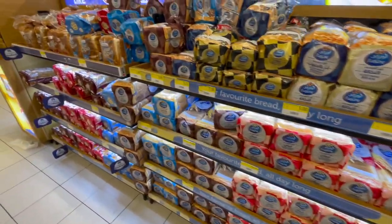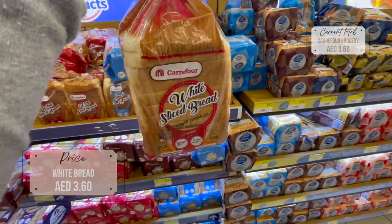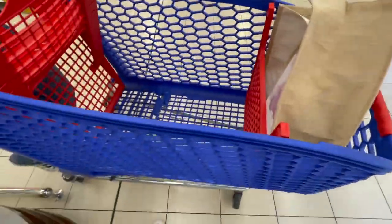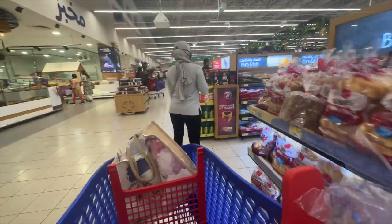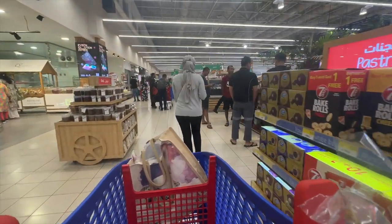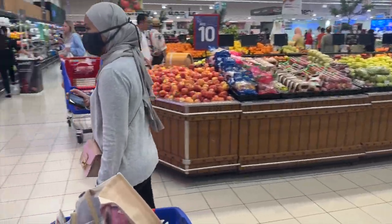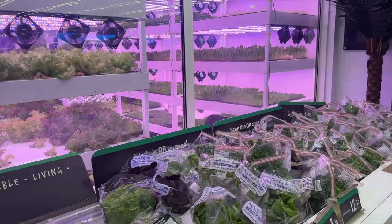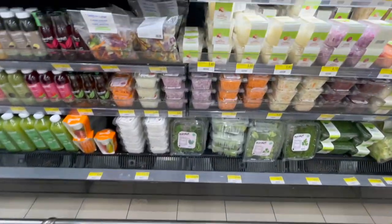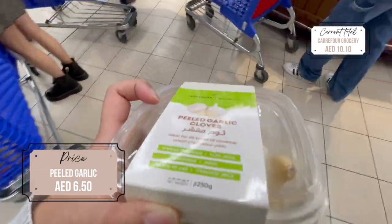I would usually get this kind of white bread for our breakfast sandwich and stuff. We've brought our own shopping bag because you would have to buy them otherwise, and it's better for the environment. I also got peeled garlic because I hate peeling garlic — I'm okay with onion but not so much for garlic.